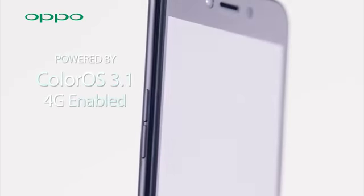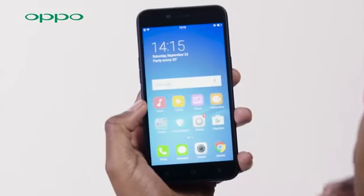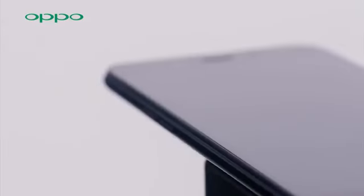Now, all these features are powered by OPPO's latest ColorOS 3.1 and Android 7.1. Get this phone at OPPO stores and Safaricom shops at 19,990 Kenyan shillings. Get it with a free 16GB memory card while stocks last.